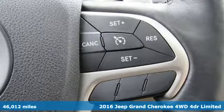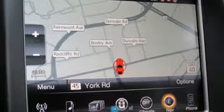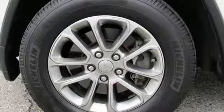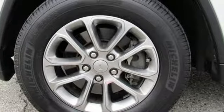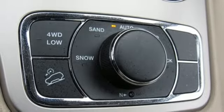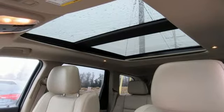Bluetooth wireless audio streaming, power tilt-down heated mirrors, heated leather bucket seats, configurable instrument gauges, keyless enter and go, dual zone climate control, engine auto stop start feature, aluminum wheels, electronic shift on the fly, and automatic transmission. Take it for a test drive today.